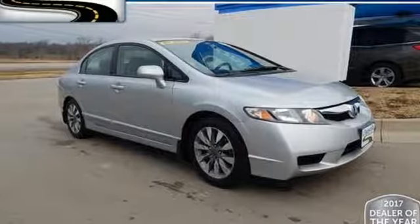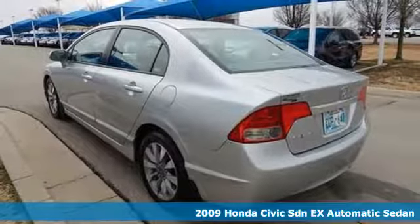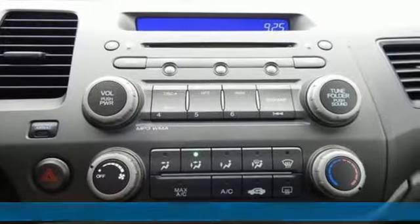Here's a 2009 Honda Civic Sedan. It's efficient and fun, practical and fun. The Civic is perfectly suited for your life and fun.